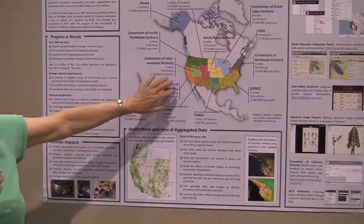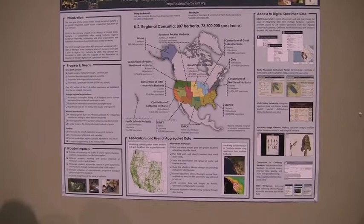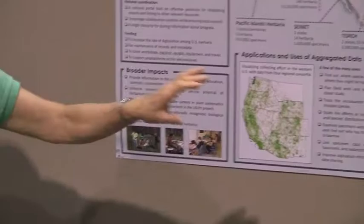We have different regions of the country where we are working together to help each other learn how to do this. It means imaging the specimen in the first place — you collect it and it has to be imaged — then we have to get the data off the label and into a database, and then be georeferenced.